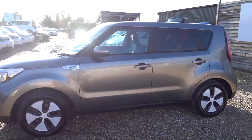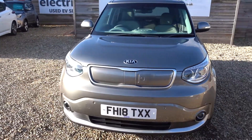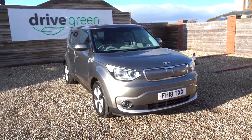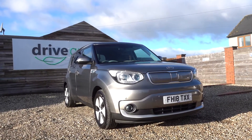Hello, my name is Danny and welcome to Drive Green. Today we're going to be looking around this grey Kia Soul 30kW. This one has a real world range of 110 miles. It's a 2018 plate and it has about 4,304 miles on the clock since it's come out.